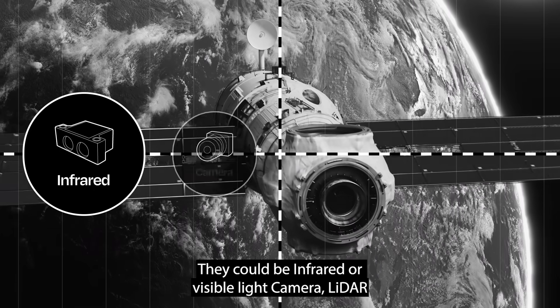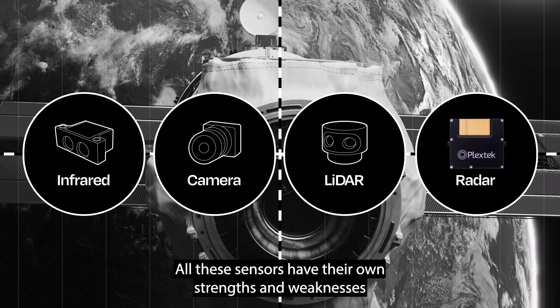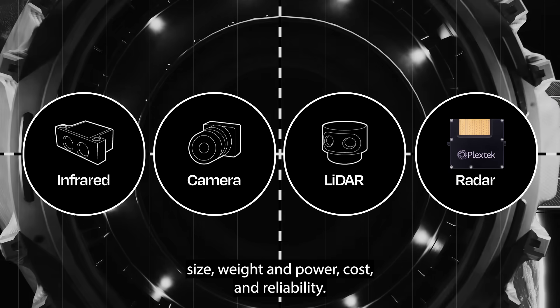They could be infrared or visible light camera, lidar or radar. All these sensors have their own strengths and weaknesses in terms of function, size, weight and power, cost and reliability.